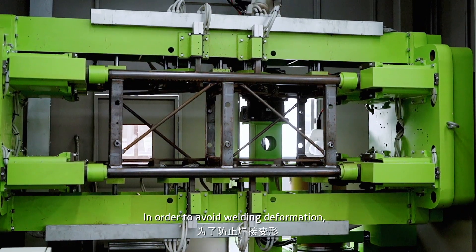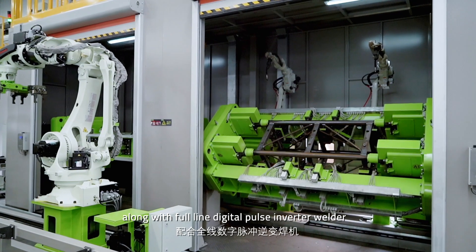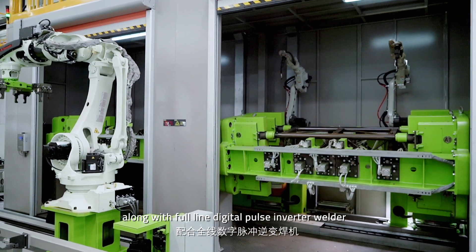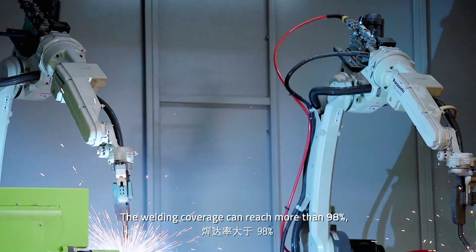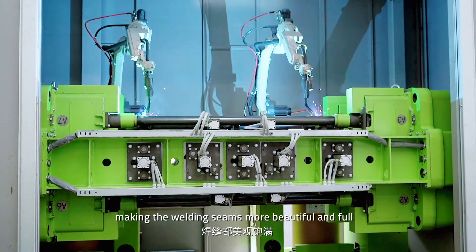In order to avoid welding deformation, we have adopted a unique welding jig along with a full-line digital pulse inverter welder. The welding coverage can reach more than 98%, making the welding seams more beautiful and full.